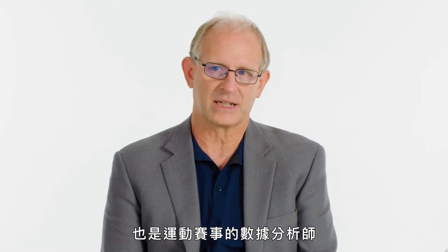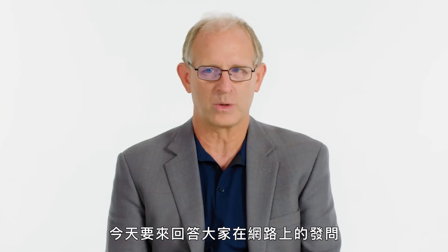I'm Dean Oliver, former assistant coach for the Washington Wizards and a statistical analyst for sports. I'm here to answer your questions from the internet. This is SportsMathSupport.